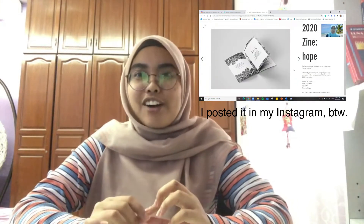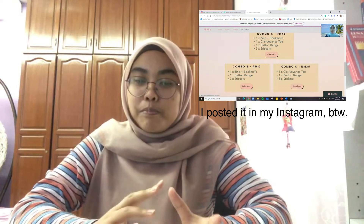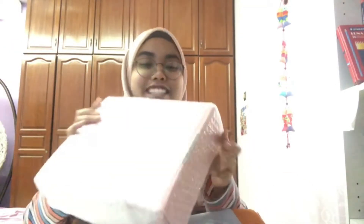Assalamualaikum and hi people of social media, Sharon Awee here. Today I would like to share what came to my mail. In the previous post I talked about how you can purchase the package from Clairvoyance IIUM. Alhamdulillah, it already arrived! Let's unbox it together.